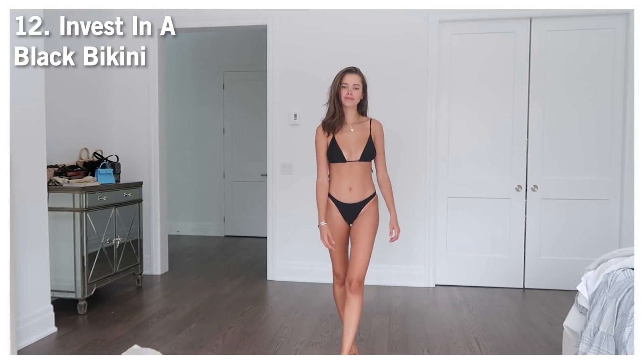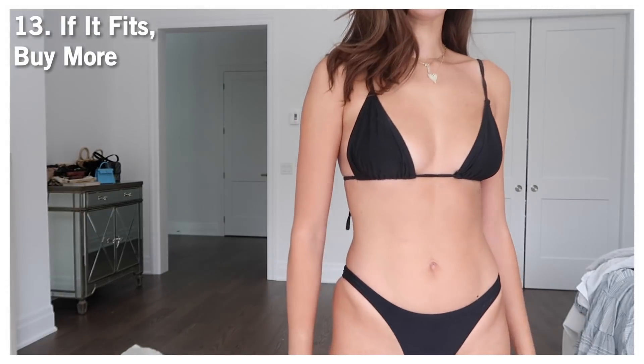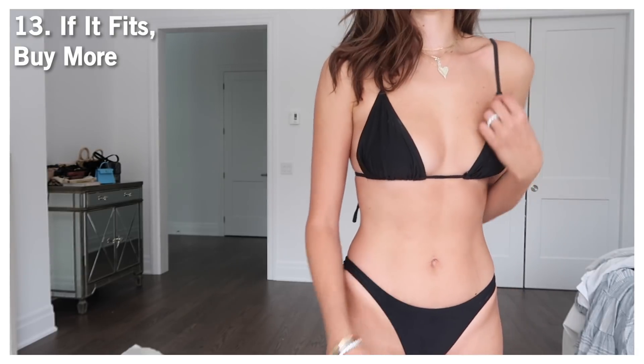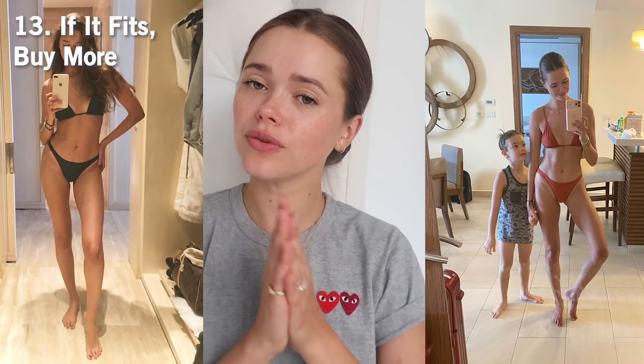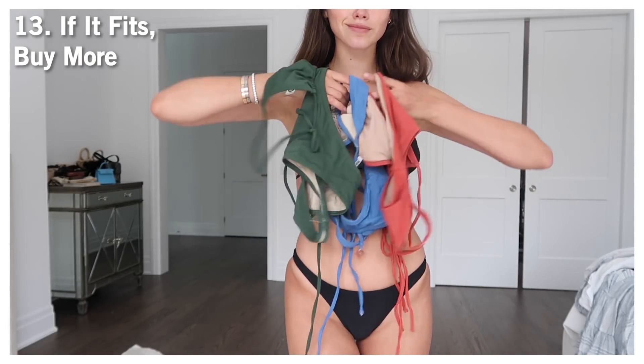Then we have the classic black bikini, which I feel every woman should own. You need to find your perfect fit, get it in black — it's so timeless, just like the little black dress. When I find a fit I really love, I get it in a few different colors. I got this one in forest green, a desert orange, and an ocean blue. These are my go-to solid, never-go-out-of-style bikinis.